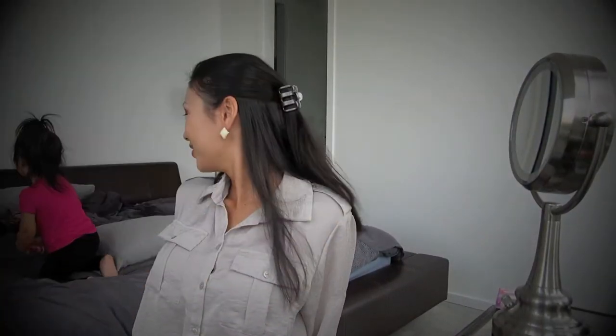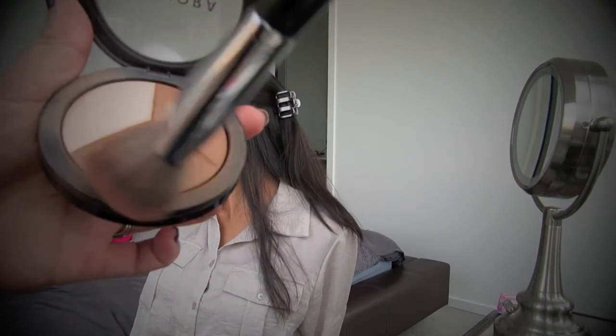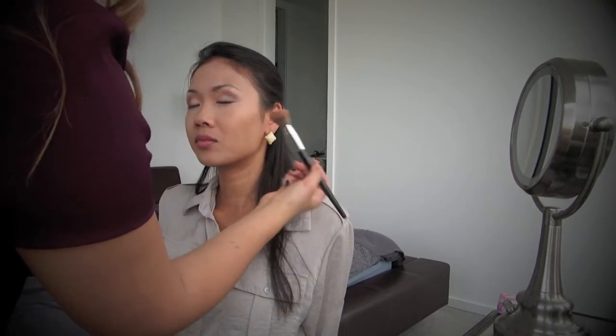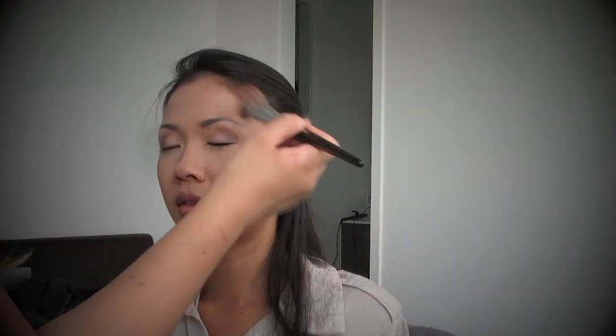And now on to contouring. I like to use powder for a more natural look and I'm going with this dark bronzy colour. What I'm going to do is start at the top going down towards the mouth. I just like to gently feather the skin and then work my brush up — that way it gives it a nice lift.